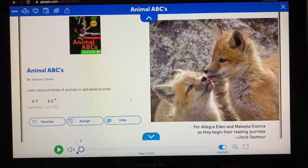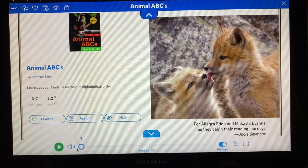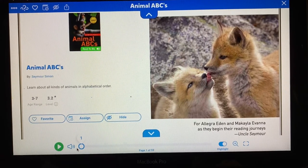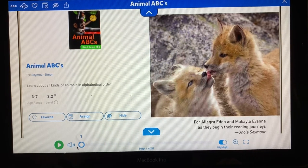The title of our story is Animal ABCs. In this story, you're going to learn animals in alphabetical order. Find out which animals start with the letters in your name.